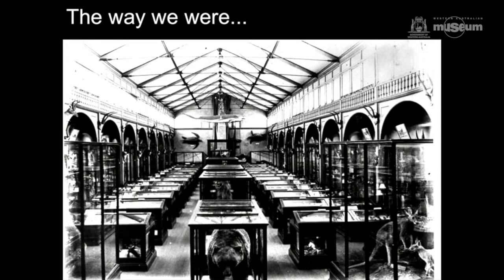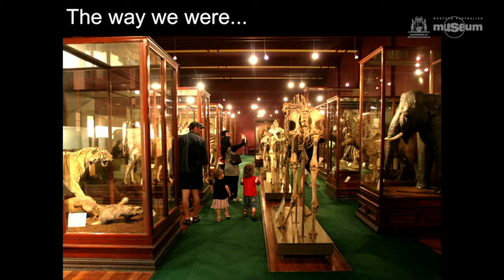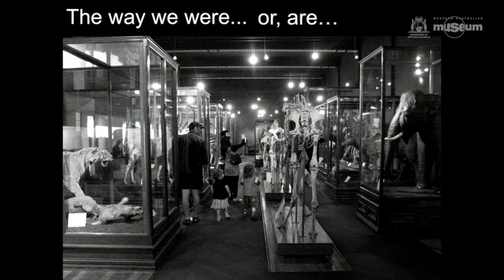A little reminder of where we've come to in terms of developing the new museum here. This was the Mammal Gallery about a hundred years ago, and that was the Mammal Gallery about two weeks ago. If you take the colour out of it, it doesn't look terribly different. We have moved on now because it's just been pulled out in preparation for the new museum literally last week.